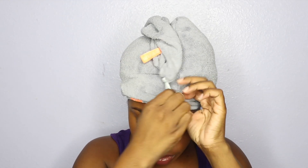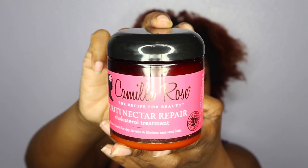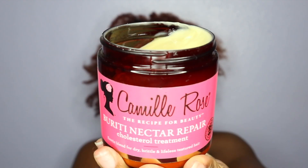Hey you guys, welcome back to my channel. Today I'm going to be doing a deep conditioner — I'll be using Camellia Rose Beretti Nectar Repair Cholesterol Treatment, which is an exotic cholesterol treatment blend for dry, brittle, and lifeless textured hair. This is how the conditioner looks inside — it's really creamy.